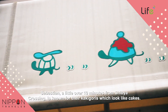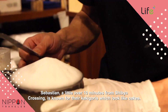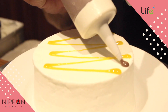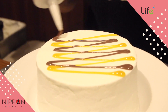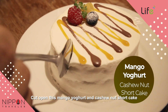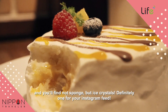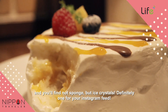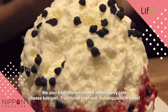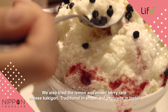Sebastian, a little over 10 minutes from Shibuya Crossing, is known for their kakegoris which look like cakes. Cut open this mango, yogurt and cashew nut shortcake and you'll find not sponge, but ice crystals — definitely one for your Instagram feed. We also tried the Lemon and Mixed Berry Rare Cheese Kakegori, traditional in shape but exquisite in taste.